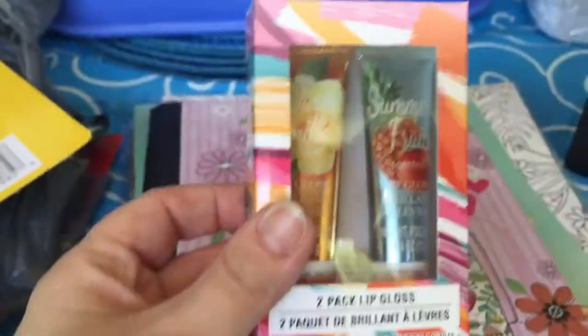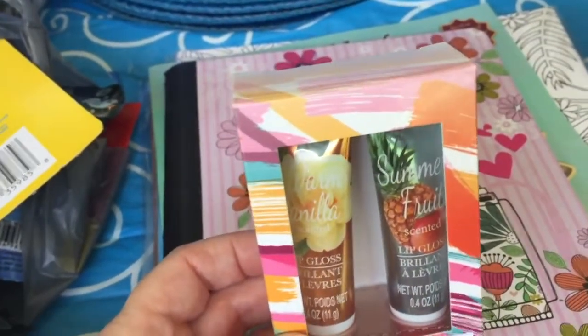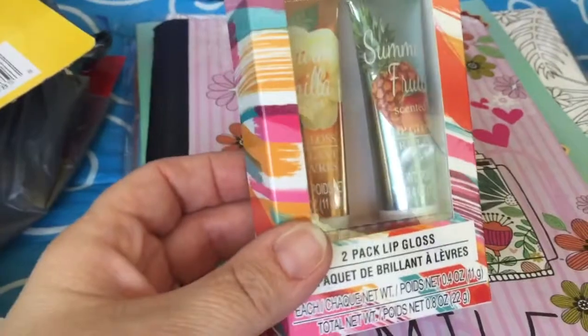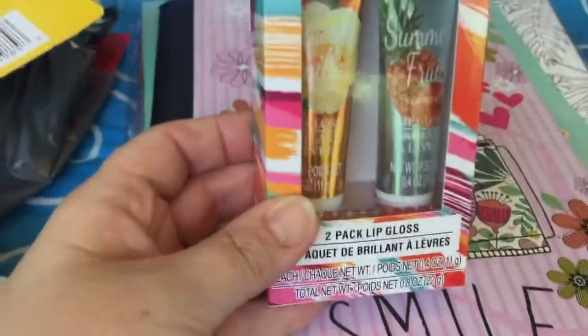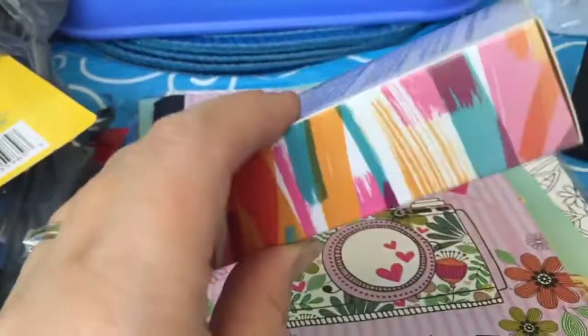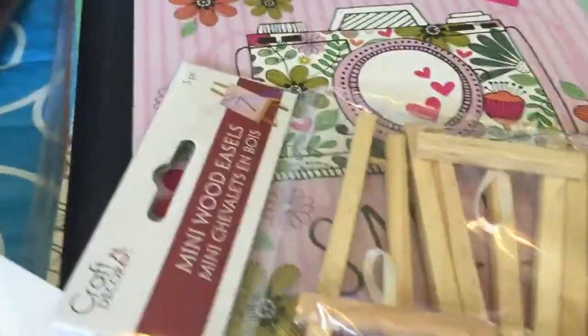Here is the other two-pack of lip gloss I mentioned earlier — this one is in warm vanilla and summer fruit. I really look forward to trying these since so many people said they were really nice. And here is the package of the natural colored easels.